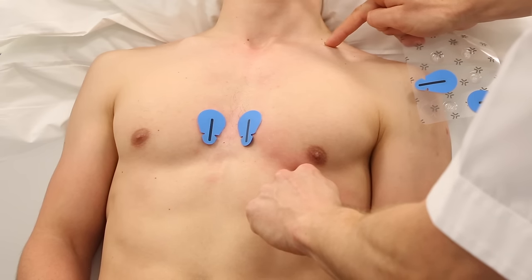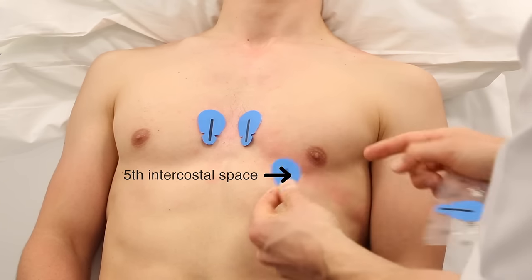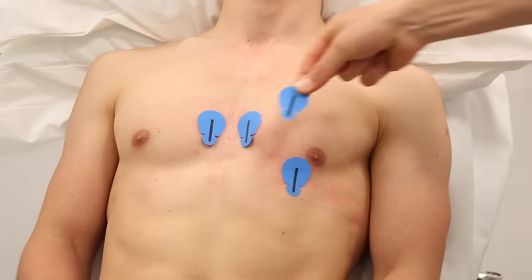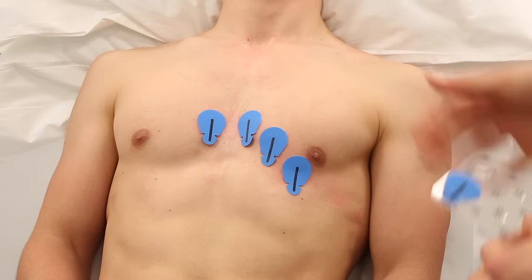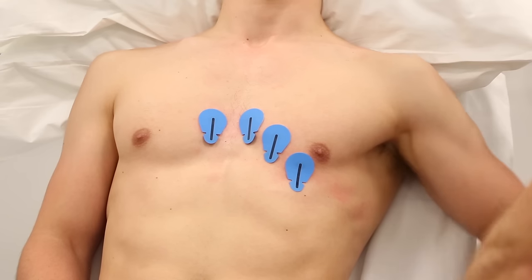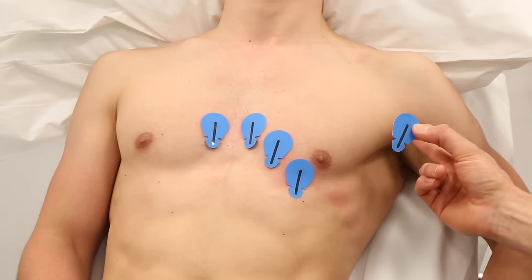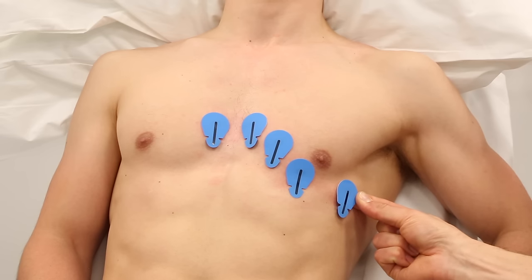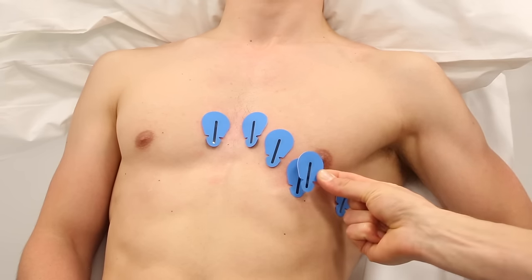The V4 electrode should be placed in the 5th intercostal space in line with the midpoint of the clavicle. The V3 electrode should then be placed midway between the V2 and V4 electrodes. The V5 and V6 electrodes should then be positioned in horizontal alignment with the V4 electrode. The V5 electrode should be placed on the anterior axillary line, while the V6 electrode should be placed on the mid-axillary line.